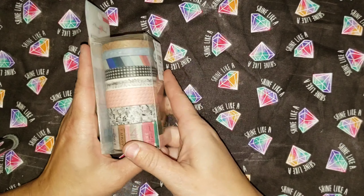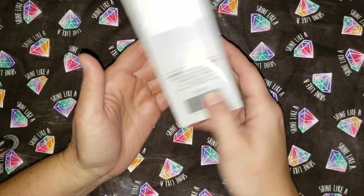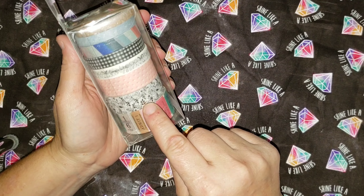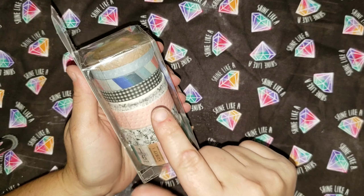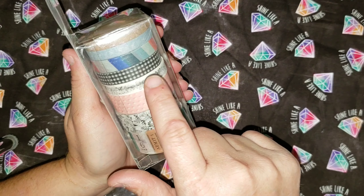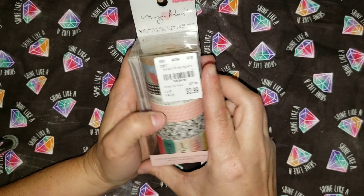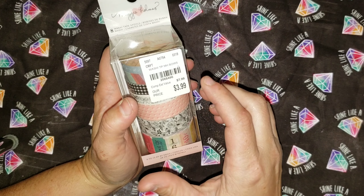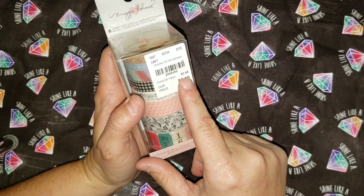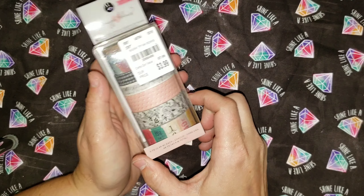Another set of washi. This one at the bottom has tickets, another black and white flowers, pink and white dots, little black bows, a black gingham, and a couple more. It is a Maggie Holmes brand. Its estimated value is $7.99, and I got it for $3.99.